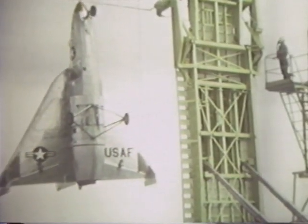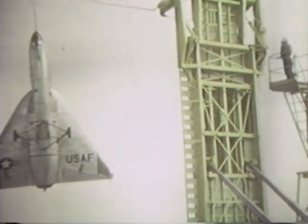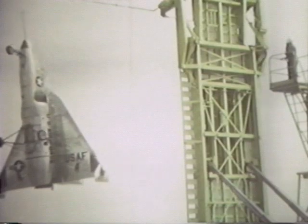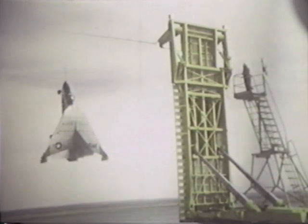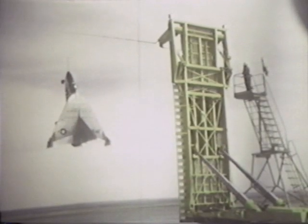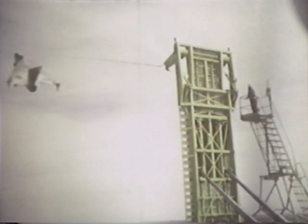After completing the simulated landing maneuver, the airplane backs away from the trailer, turns, and makes a smooth low-altitude transition back to horizontal flight and lands in the conventional manner.